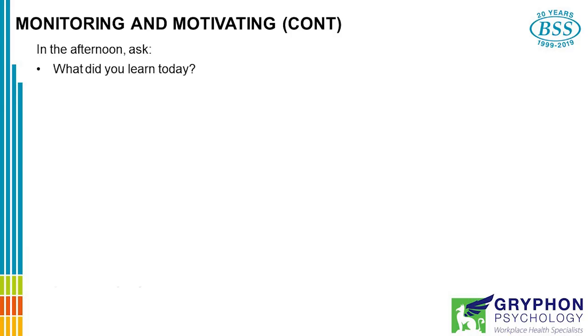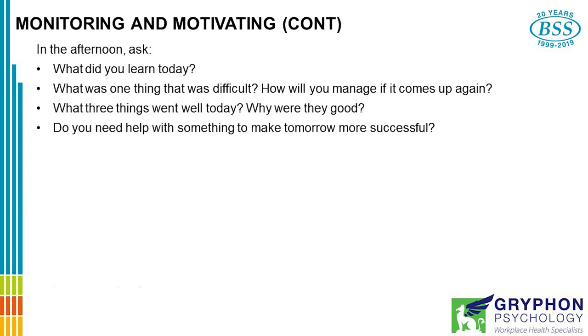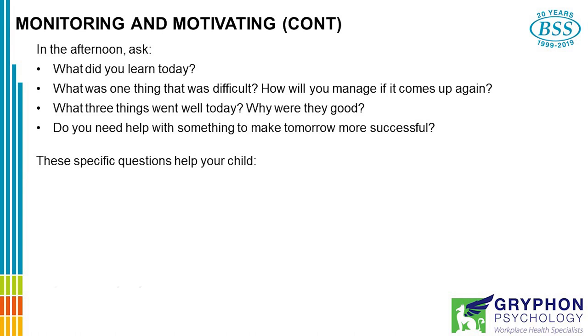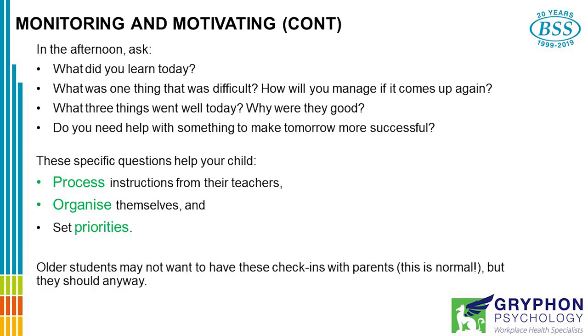In the afternoon, ask: What did you learn today? What was the one thing that was difficult? How will you manage it if it comes up again? What three things went well today? Why were they good? Do you need help with something to make tomorrow more successful? This shows your student that you're interested in how well they've applied themselves and what they've achieved. In addition, these specific questions help your child process instructions from their teachers, so they fully understand what is expected of them, how to organise themselves, and how to set priorities. One thing to note: your older students may think this is lame and they won't want to do these check-ins with you — however, it's important that they do.